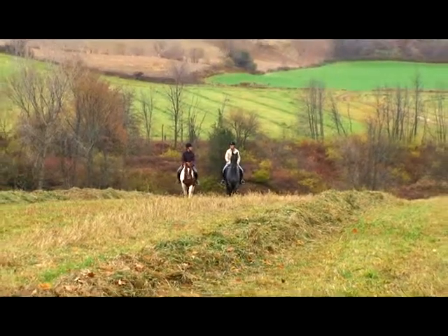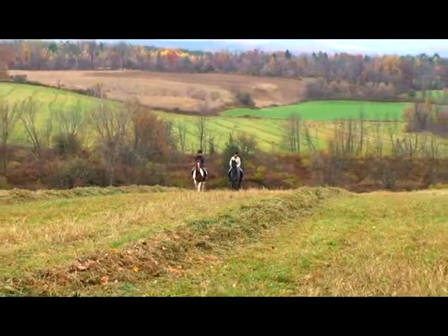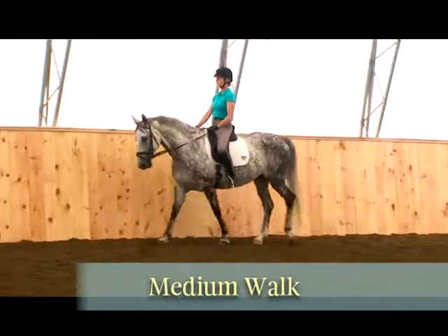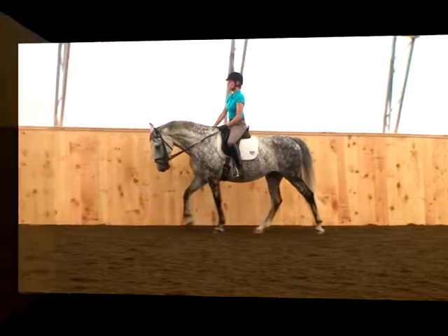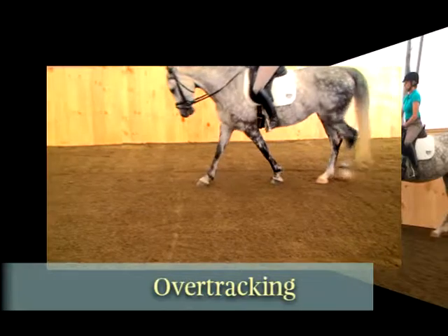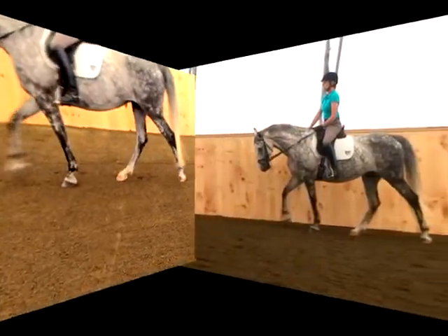The most basic of all the gaits is the four-beat walk. In classical riding, there are four varieties of walk. The primary walk is the medium walk. The key characteristic is over-tracking — the horse is making new hoof prints when his hind legs step in front of the ones made by his front legs. A medium walk is over-tracking by two hoof prints.